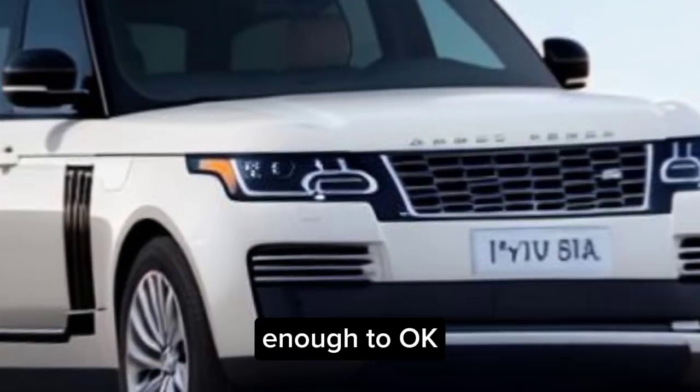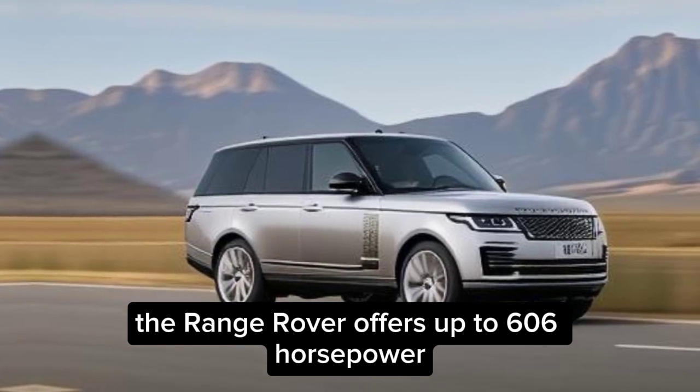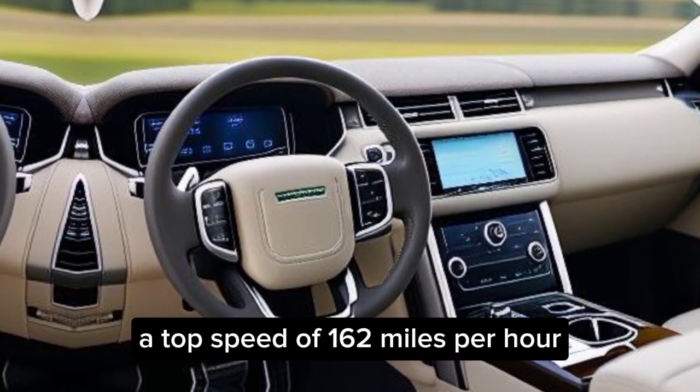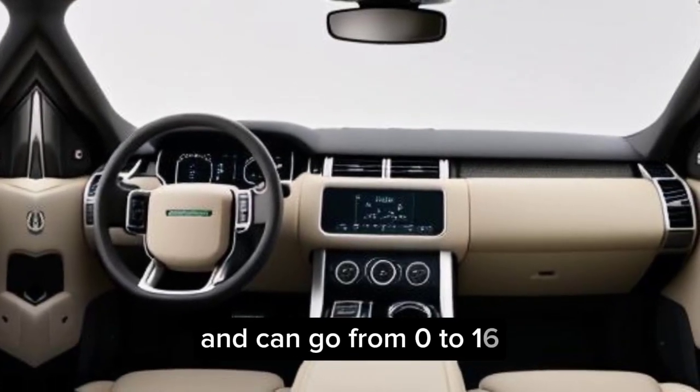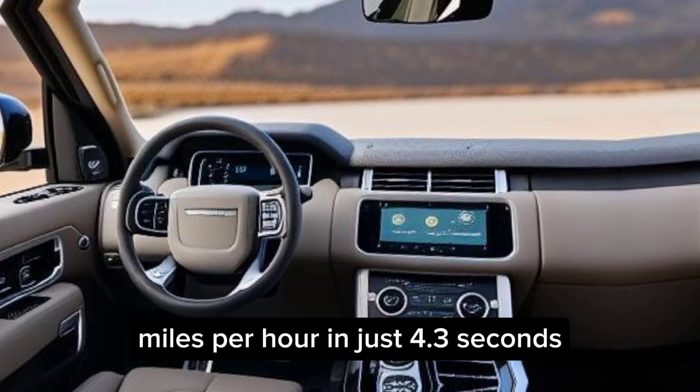Let's hit the road. The Range Rover offers up to 606 horsepower, a top speed of 162 miles per hour, and can go from 0 to 60 miles per hour in just 4.3 seconds.